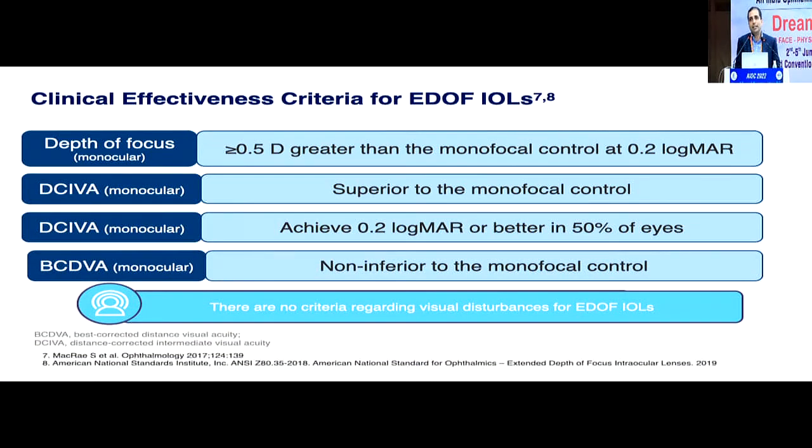So what exactly is an EDOF IOL? The FDA guidelines state that any IOL which gives a focus of more than half a diopter beyond a monofocal control can be considered to give an extended depth of range of vision. This applies to near as well as intermediate, and the distance vision should be non-inferior to the monofocal control.